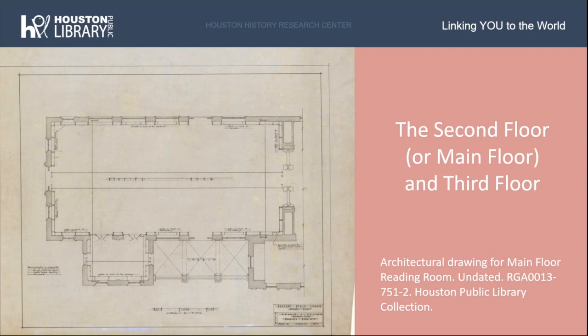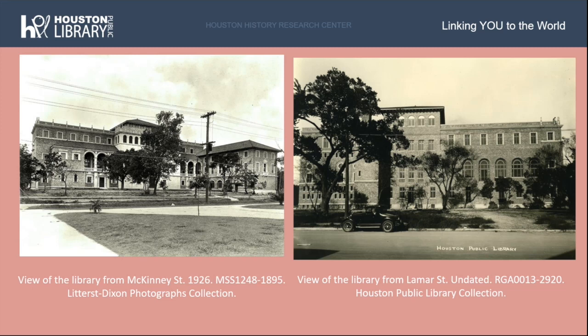At left is an architectural drawing of the second floor reading room from our Houston Public Library collection. On June 2nd, 1924, the groundbreaking for the new central library commenced. While construction was being completed, funding was still being hammered out, with a last-minute agreement by the mayor to use funds from the 1926 city's general funds account. Construction was eventually completed in June 1925. Pictured at left is a photo of the library the year it opened from our Litterst-Dixon photo collection facing McKinney Street, and at right is a back view from Lamar Street from the Houston Public Library collection.